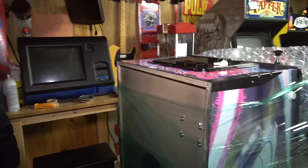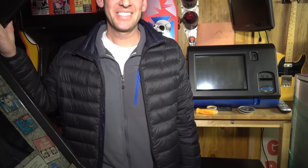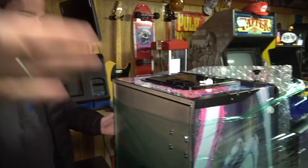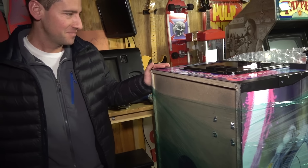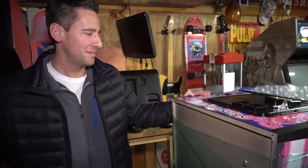We have a couple games in the garage that are actually leaving too. We're going to show you where they're going. This is very exciting because Jay and I are doing something here. We're going to load these up in a truck that's outside and we're going to show you guys what's going on. I'm excited, Jay. All right guys, let's go.